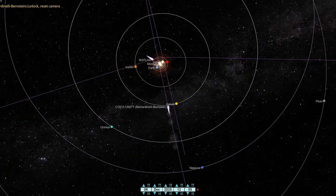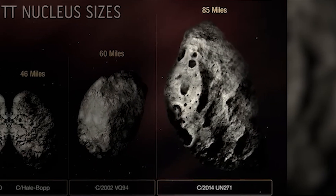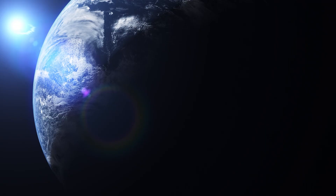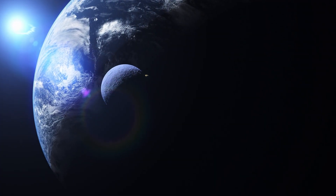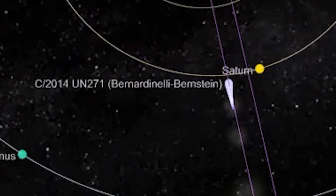2014 UN271, designated Bernardinelli-Bernstein, measures approximately 93 miles in diameter — larger than Rhode Island compressed into a sphere, bigger than 99% of asteroids in the main belt, massive enough that researchers debated whether to classify it as a dwarf planet rather than a comet. UN271 began exhibiting cometary activity at 9.2 astronomical units from the Sun, just inside Saturn's orbit.